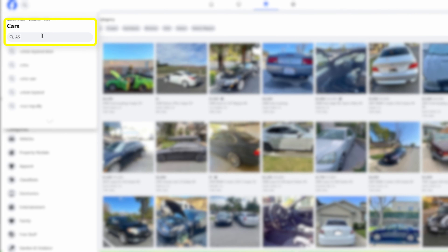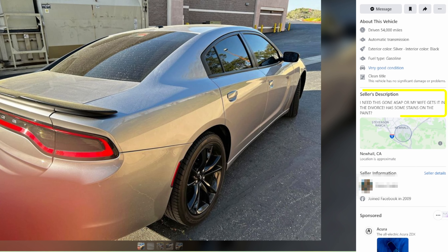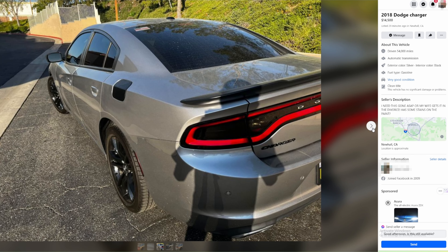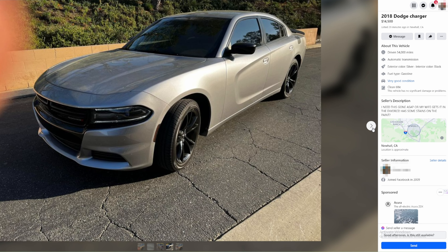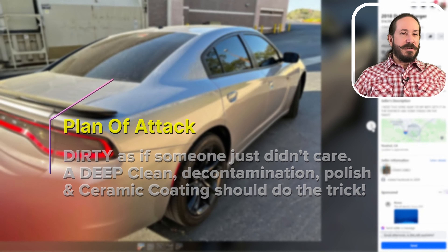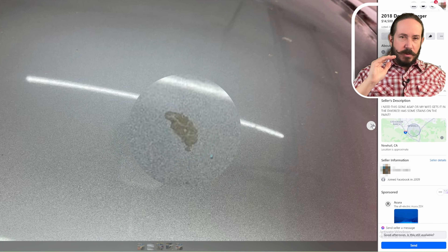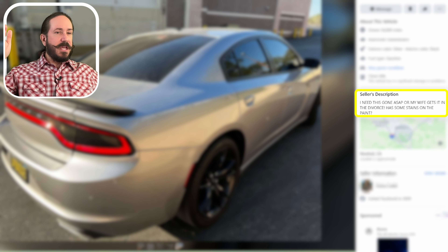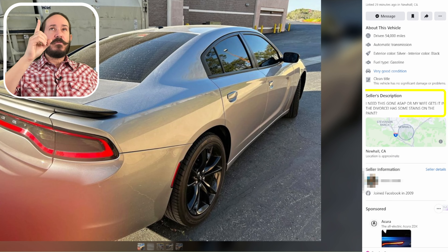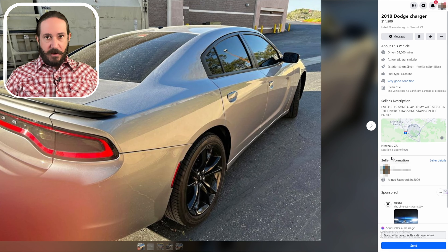It helps to search for ASAP listings. This Dodge Charger was already undervalued since the seller was going through a divorce and didn't want to share the profit with his baby mama, so he listed it under the Kelly Blue Book trade-in value. If we can get all them stains off the car and clean out them deep and dusty cracks, we can enhance the value even more. When he wrote 'I need this gone ASAP,' that translates to: I do not mind if you negotiate hard on the price.